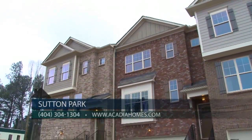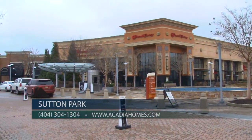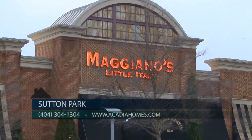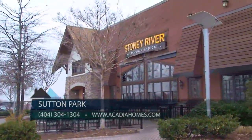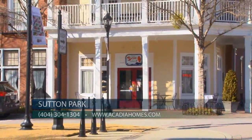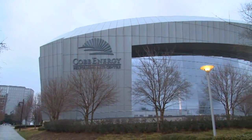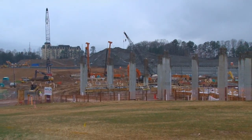Sutton Park provides homeowners with easy access to all that this exciting and bustling area has to offer, as well as a simple commute south into downtown Atlanta. The community is within walking distance of the shops and restaurants of Cumberland Mall, including H&M, Michael Kors, Stony River Legendary Steaks, The Cheesecake Factory, and Maggiano's Little Italy. Other major draws include the Cobb International Farmers Market, Cobb Energy Performing Arts Center, the new Atlanta Braves baseball stadium, and the Atlanta Ballet.